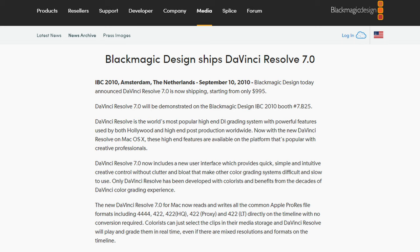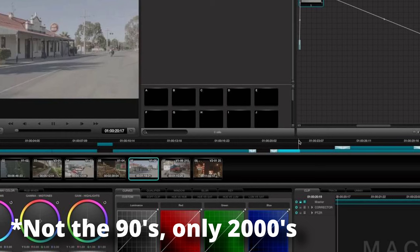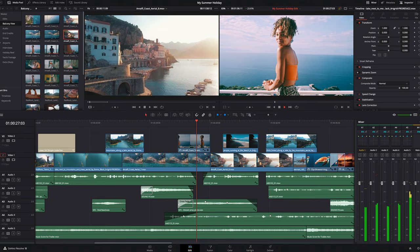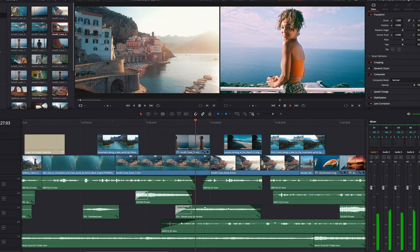At this point, Resolve had already gone through many different versions, so the first version available as a software-only product was Resolve 7. Throughout the 90s and 2000s, Resolve was still primarily used for color grading, as that was what the program was known for and was impeccable at. However, this would slowly change over the years as Resolve became more than a Hollywood-grade coloring application and transformed into a fully capable editing suite.